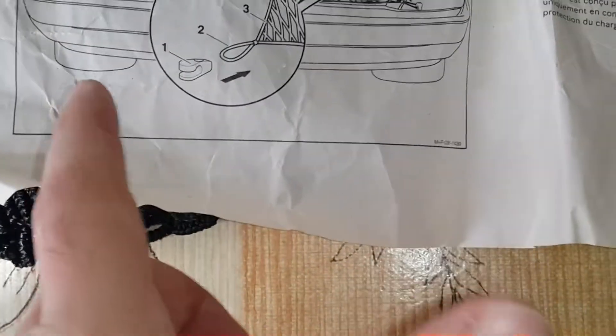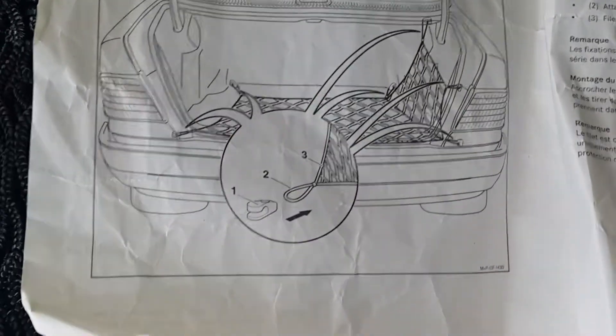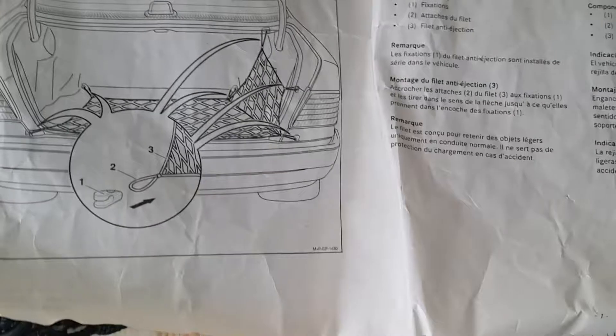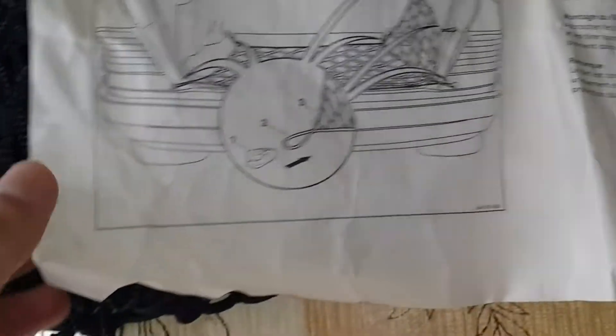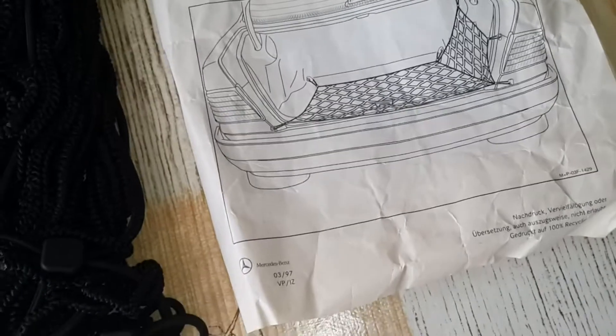I simply must mount it as shown on the diagram and it will work. I wanted to buy this part for a long time.